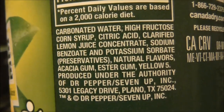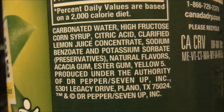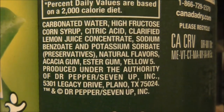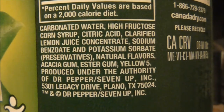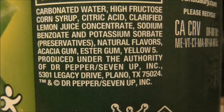Here's what it contains: carbonated water, high fructose corn syrup, citric acid, clarified lemon juice concentrate, sodium benzoate and potassium sorbate which are preservatives. It says it's got natural flavors, Acacia gum, ester gum, and yellow number 5.